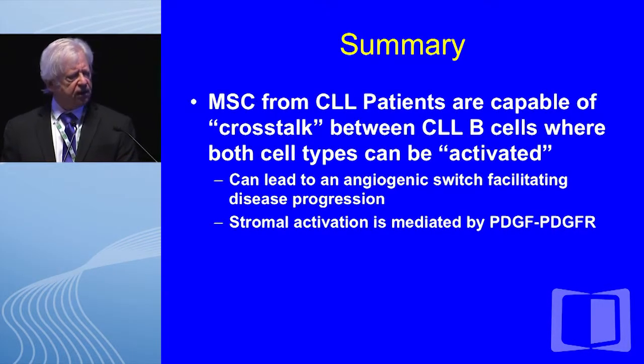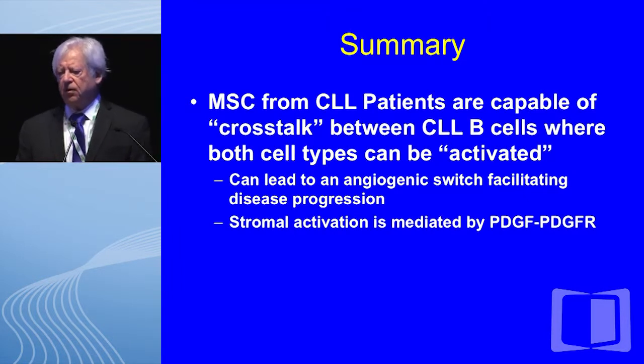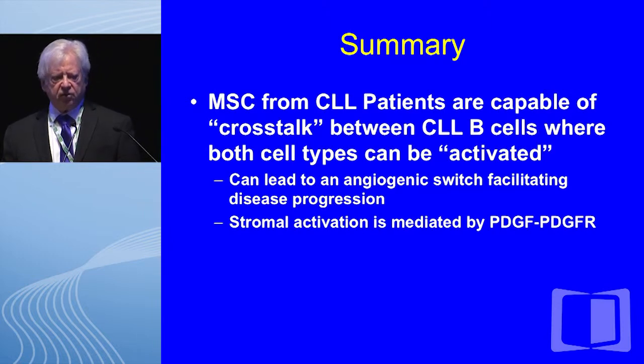In summary, stromal cells from CLL patients can cross-talk, both cell types become activated, and the angiogenic switch can facilitate disease progression. This has underscored the rationale for trials we have run, including pentostatin, cyclophosphamide, and rituximab with anti-VEGF or bevacizumab — a trial we have just completed — and also a trial run at MD Anderson using FCR with bevacizumab.